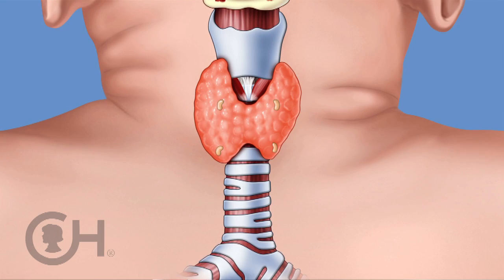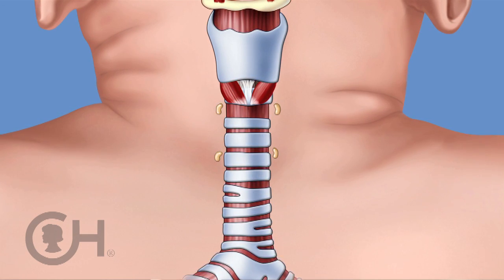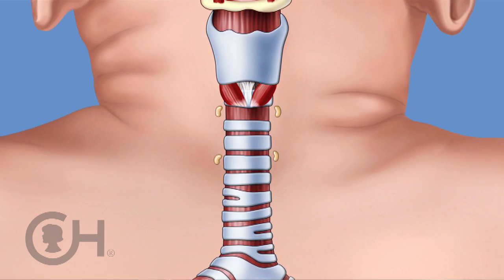We're watching to ensure that the calcium does not decrease, because the parathyroid glands are attached to the back of the thyroid. Those are the endocrine glands in our body that make parathyroid hormone, which is the hormone that controls calcium metabolism.